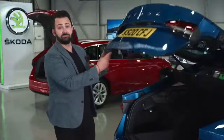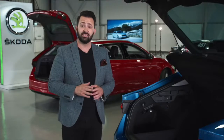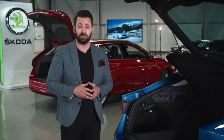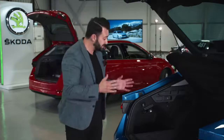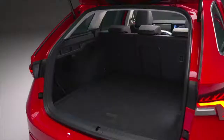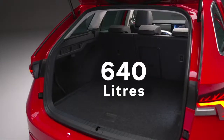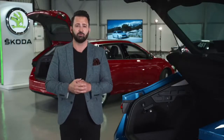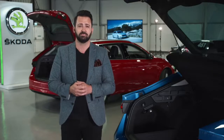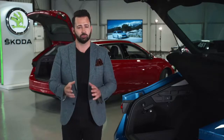Open up the boot and the benefits of that long wheelbase hit you straight away. The previous Octavia led its class in terms of boot space, and the all-new version is even bigger still, with an impressive 600 litres in the hatch and a staggering 640 litres with the estate. The estate now comes with an automatic retractable boot cover, and both variants are offered with the power tailgate and virtual pedals as options.